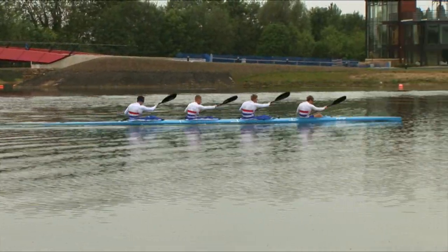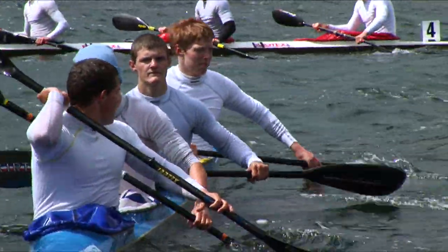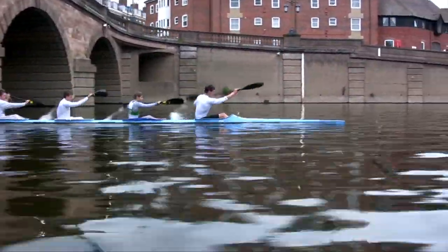In a K4, you've got to focus on your individual technique, but you've also got to bring it all together as a unit — driving together with everything synchronised at the start of the stroke. When it goes right, the boat really does run along and it feels brilliant — a fantastic cruise.